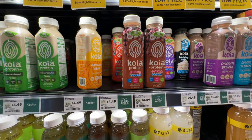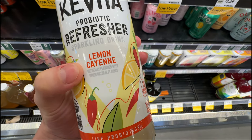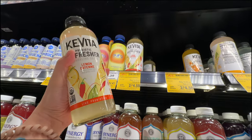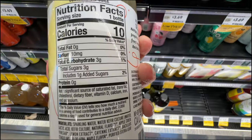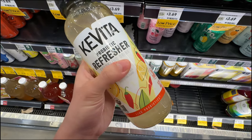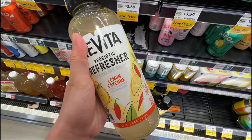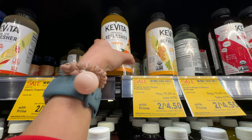The probiotic refresher from Kavita - the lemon cayenne sparkling drink - is on sale 2 for $4.50. There's also a tart cherry and lime flavor. It has only 1 gram of added sugar and 3 grams of total sugar. Ingredients are not too bad - I'm not sure if the probiotics actually help, but it'll taste good. All of them seem to be on sale - tangerine is also 2 for $4.50.